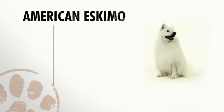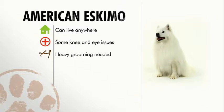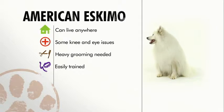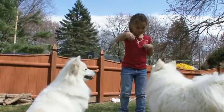American Eskimos are adaptable to all environments, but they need daily exercise. They can be prone to knee and eye problems, but are otherwise a healthy breed. American Eskimos will require a lot of effort in the grooming department. They can be easily trained, which is an important step if you plan to have them as a family dog. If you're looking for a great companion and put in the time to train it, the American Eskimo can become your best fluffy friend.